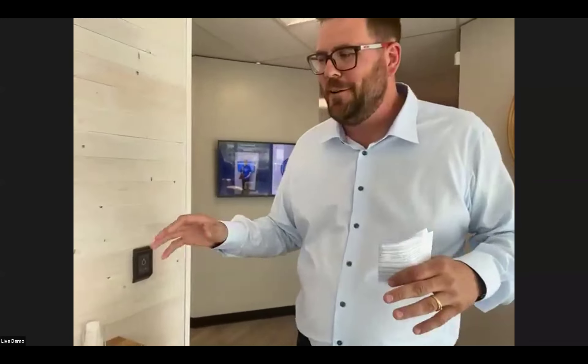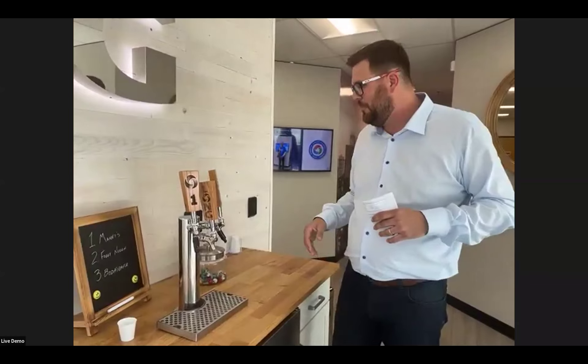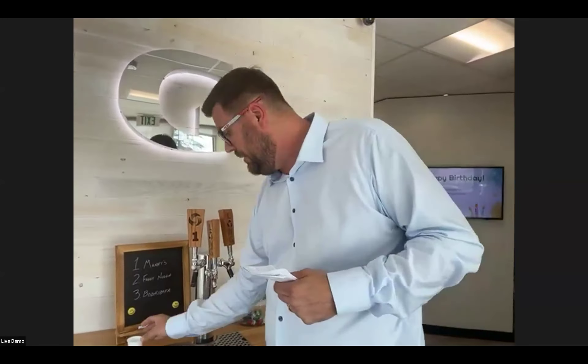A fun one — we implemented a kegerator in our new office space, and we also implemented access control tied to the kegerator. For me to do a pour, I have to wave my hand and it releases a solenoid that allows me to pour. We can count how many pours each person has done, and we can actually limit the number of pours an individual does. It's an interesting way of thinking about using access control or other systems to integrate and leverage with other things.